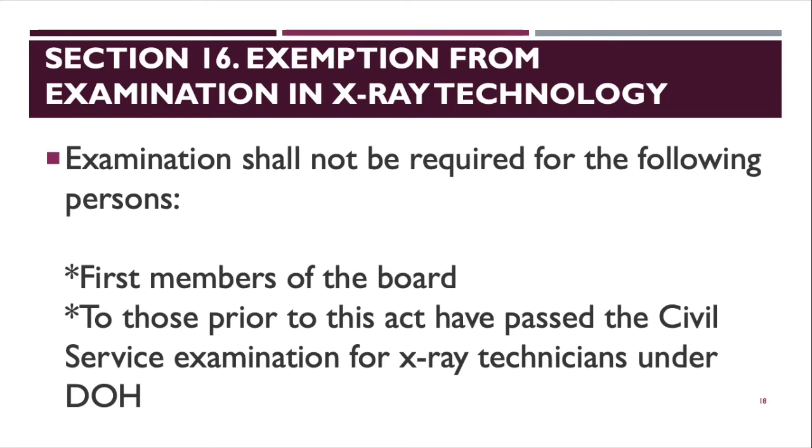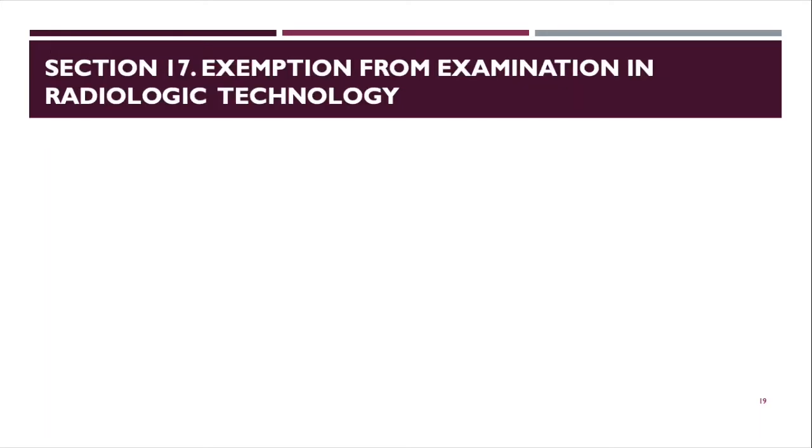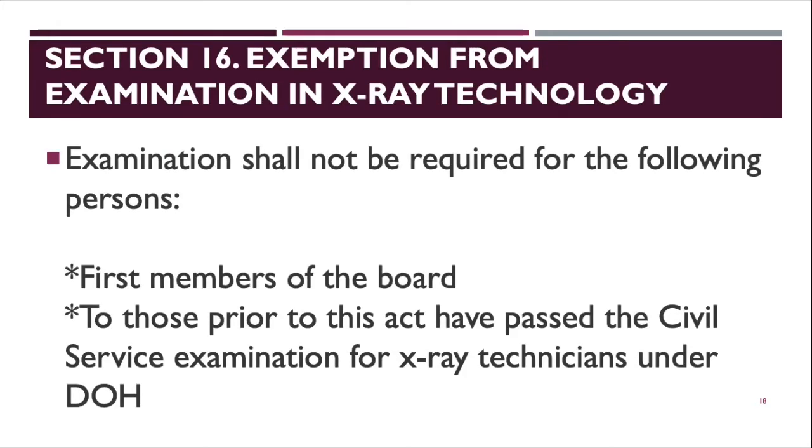Section 17 covers exemption from examination in radiologic technology. The content is similar to Section 16 — the first members of the board are still exempted, as are those who already passed the DOH examination.